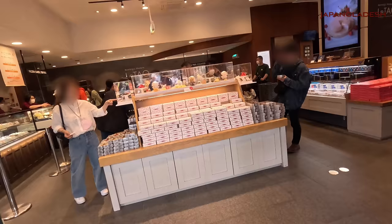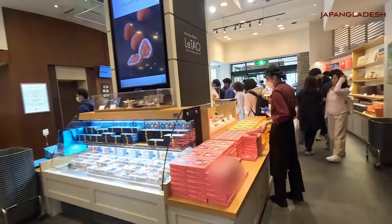This is the Rutao Main Store. Rutao is an Otaru-based confectionery and I came here for a reason — which is the milk ice cream. Let's queue to get one.